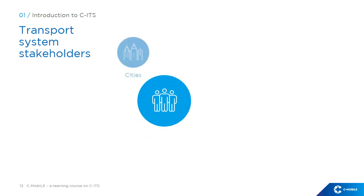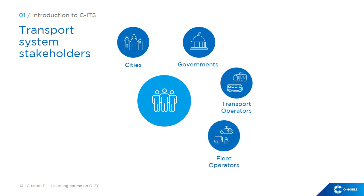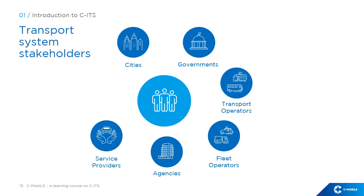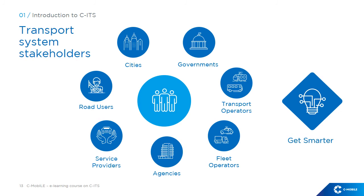The successful deployment of CITS services is not only a question of technology, but it also depends on the level of engagement and cooperation between all the different transport system stakeholders — namely the local authorities in cities, regional and national governments, operators of public and shared transport modes, operators of commercial fleets for the transport of people and goods, innovation agencies, service providers, and last but not least, the road users in terms of acceptance and behaviour. The deployment of CITS enables a smarter mobility for all stakeholders and users in the transport ecosystem.